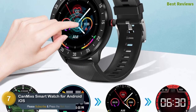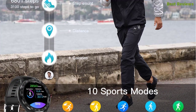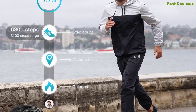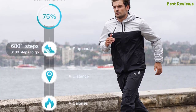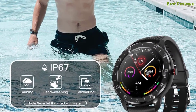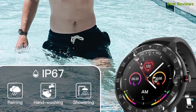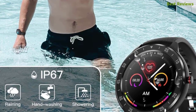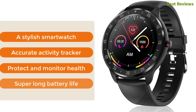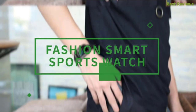Number seven in our list: the Canmixs smartwatch for Android and iOS phones. Designed with a 1.3-inch full touch screen display with five optional interfaces. Ten sports modes are very helpful for tracking indoor and outdoor activities like walking, running, cycling, and hiking. It's a good heart rate monitor and sleep monitor. This IP67 waterproof smartwatch will stay safe while showering, washing hands, or in the rain. Key features: stylish design, accurate activity tracking, health monitoring, and super long battery life.